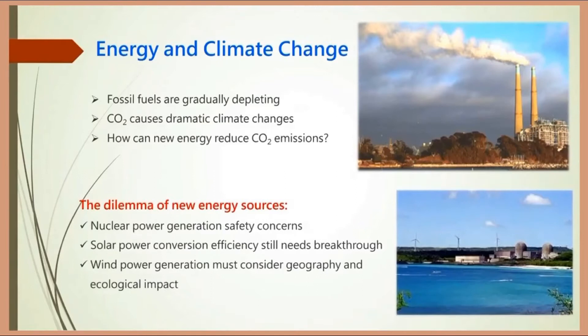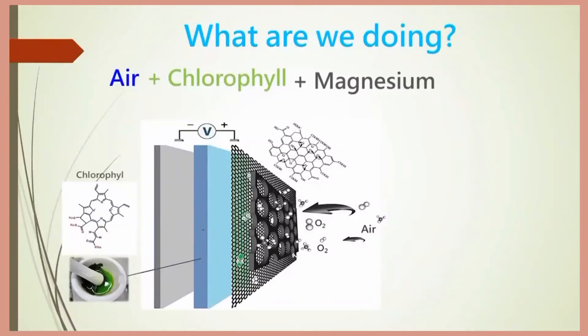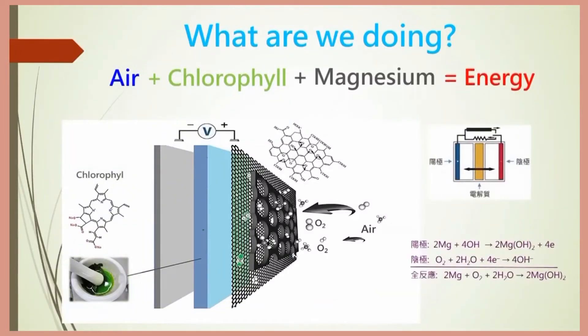The graphene aerogel fuel cell that we developed uses graphene aerogel as the material, and uses natural chlorophyll extracted from green plants as the electrolyte, which can effectively convert the oxygen in the air as the battery energy.